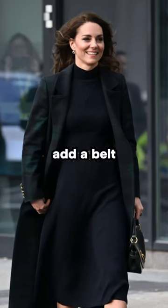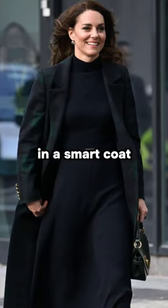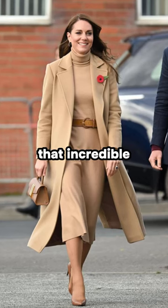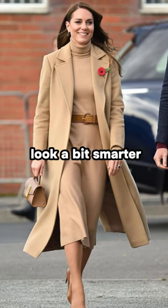3. Add a belt. During Christmas duties you'll see the Princess of Wales in a smart coat with a thin belt around her waist. It could show off that incredible figure of hers and make her coats more tailored and altogether look a bit smarter.